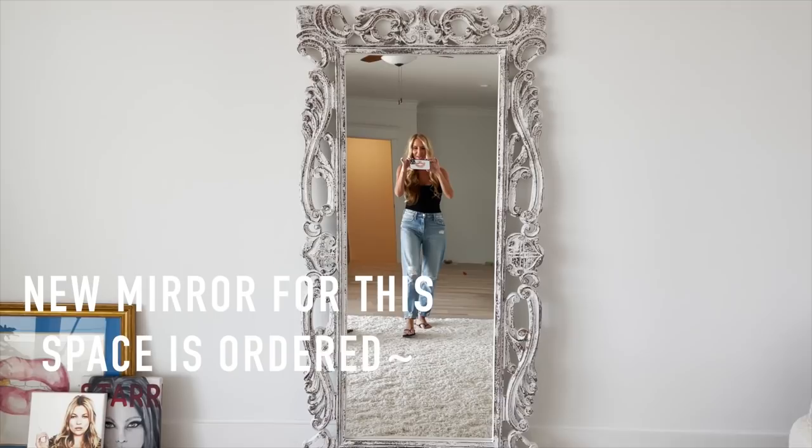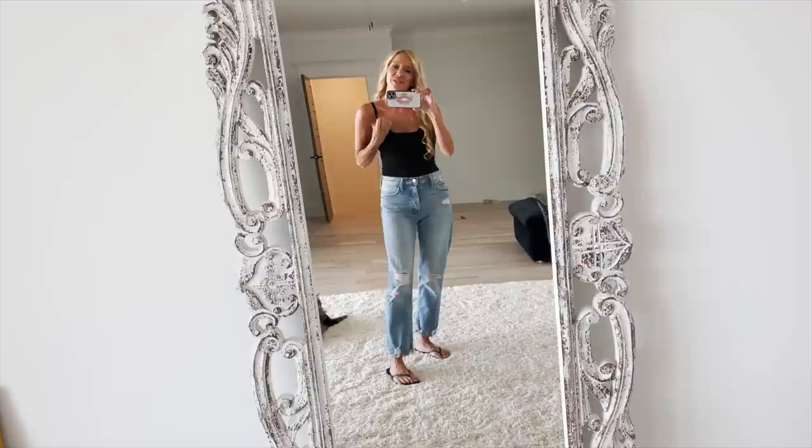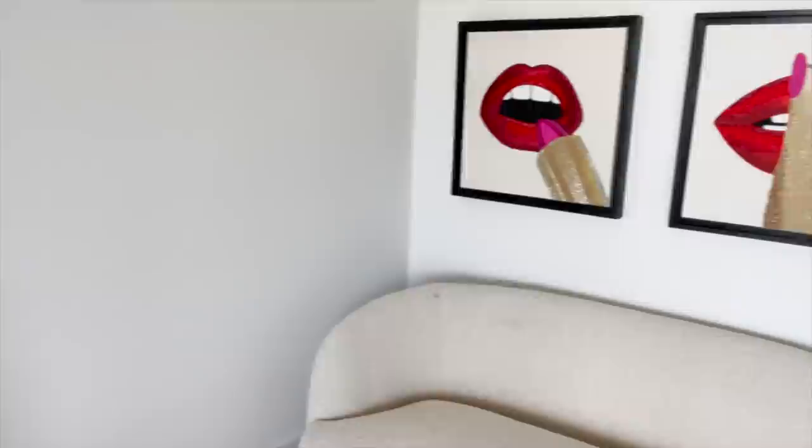I did put the mirror — I'll go ahead and get my outfit of the day over with. I've got my Mother Tomcat jeans — I love these jeans — and then this is a bodysuit; I can't remember the brand, I'll have to put it below. It's the one that Lydia Millen always talks about, and then a Skims bra.